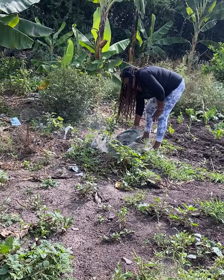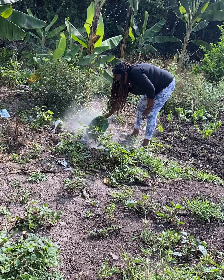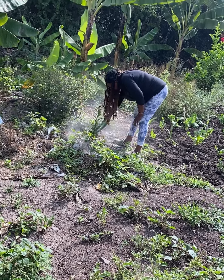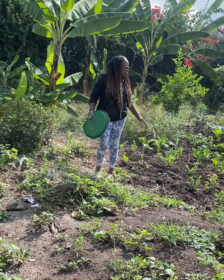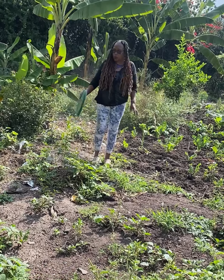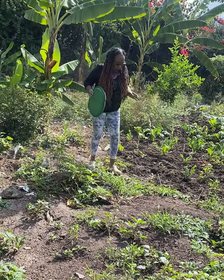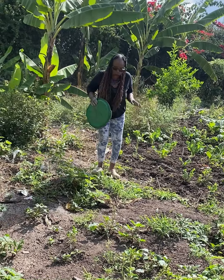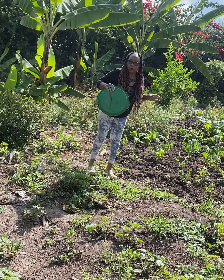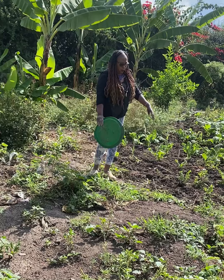I do a lot of supervision on what is supposed to be done — it's me who makes the decisions. Like those bananas you see behind me, I planted them last year and one of the banana trees has a bunch that is almost ready to harvest.